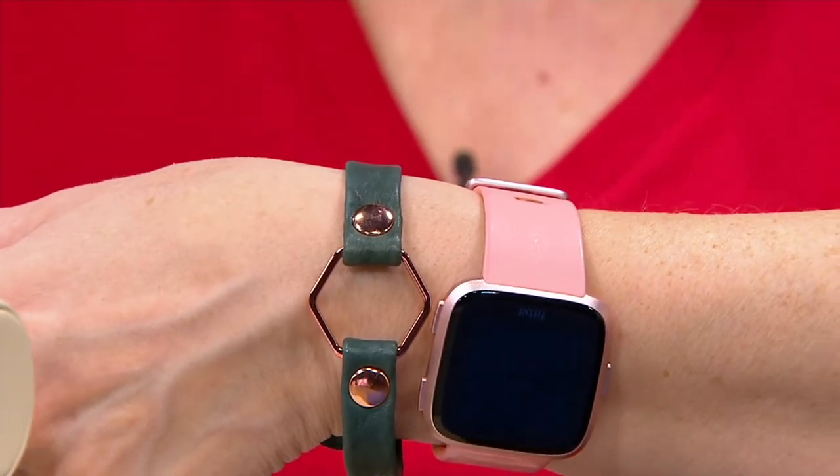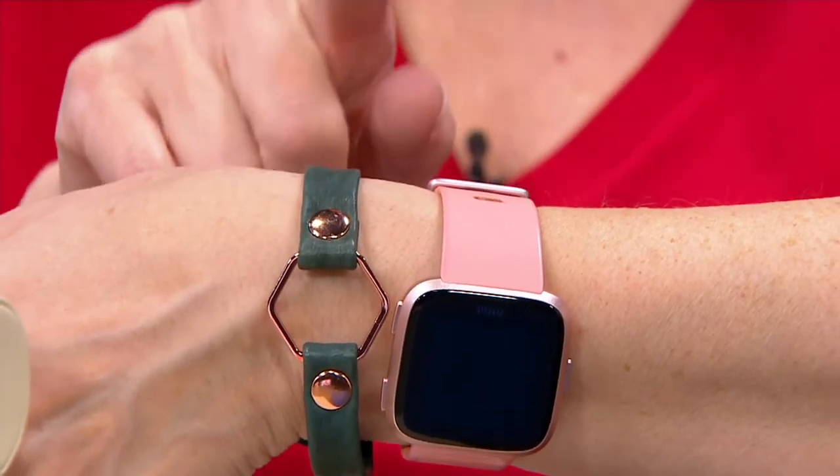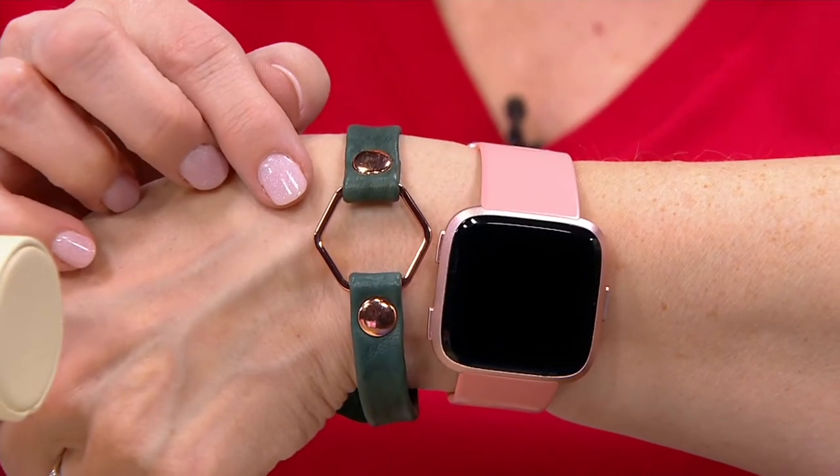We donate a portion of the proceeds for every bracelet sold, and that's how the giving bracelets came about. And I tell you, the price tag, considering this is genuine leather and beautiful hardware, I might add too.